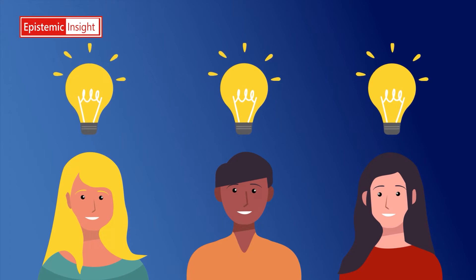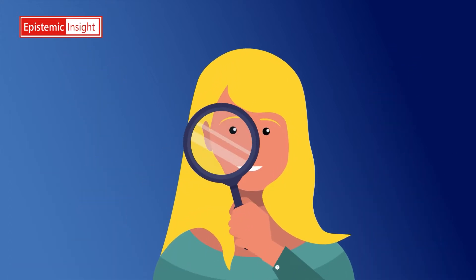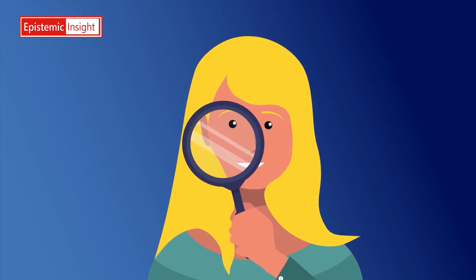Now, here's a surprise. Did you know that we can make progress on some of our big questions by looking at small things? Yes, really, we can.